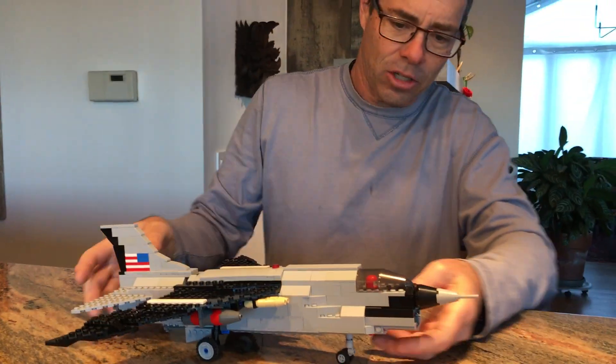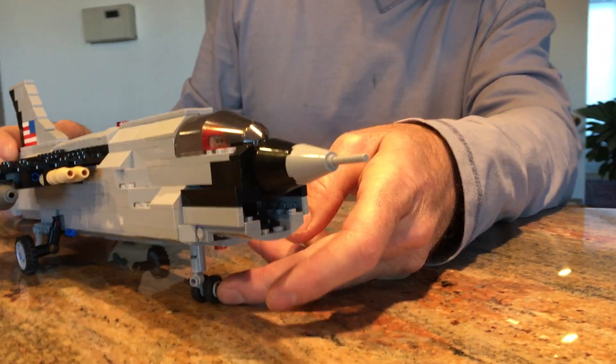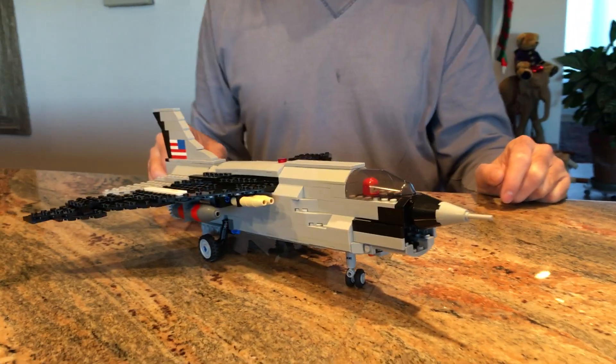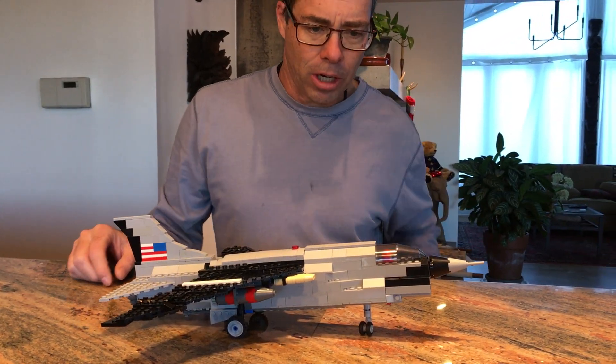By the way, one other thing about this plane — this section here is the air intake for the jet engine. It got known as the 'alligator' because a lot of people got sucked into that thing and didn't live. Anyway, F-8 Crusader.